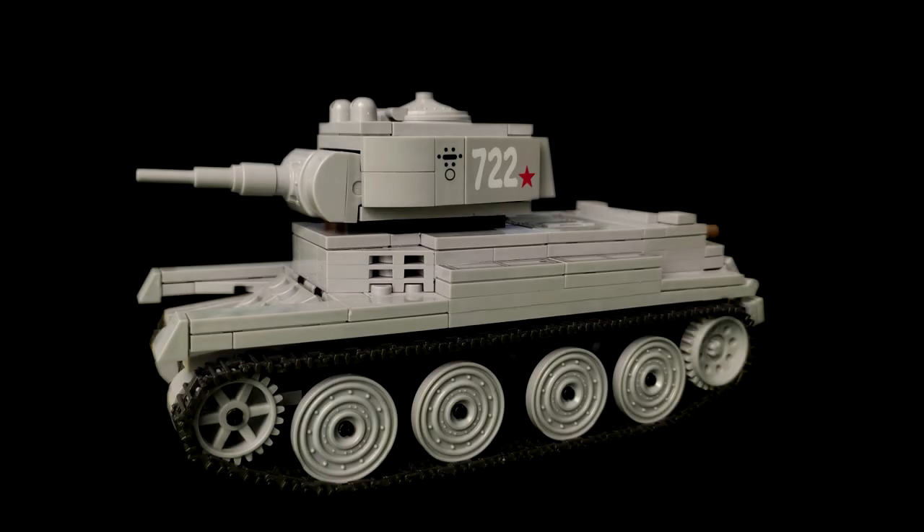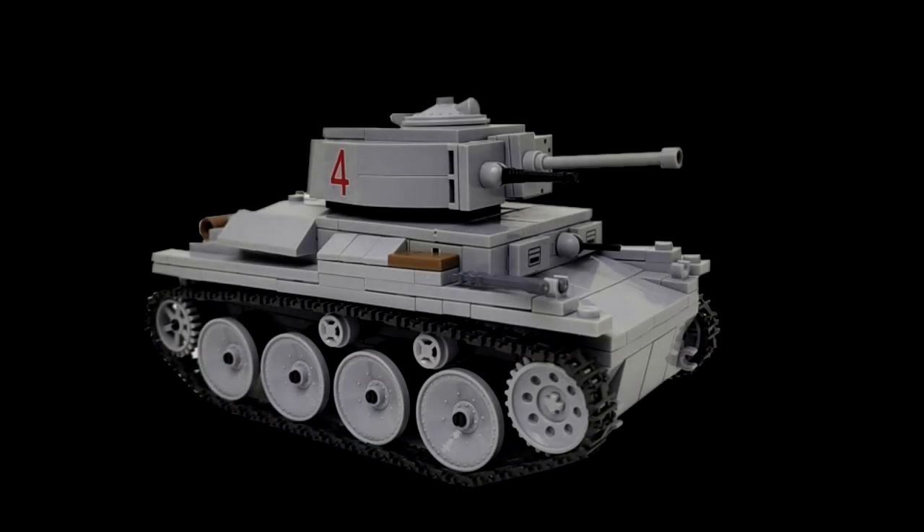Hello and welcome to another episode of Army Vehicle Comparison, or AVC. Today we are comparing two early World War light tanks: the Russian BT-7 and the German Panzer 38T, which is the Czechoslovak LT-38.